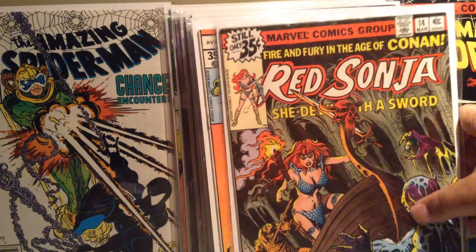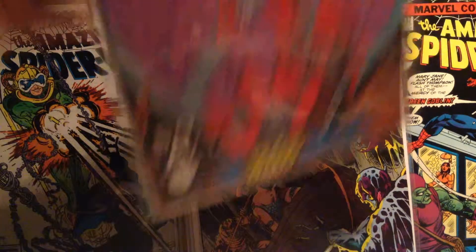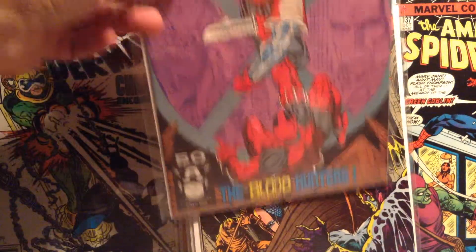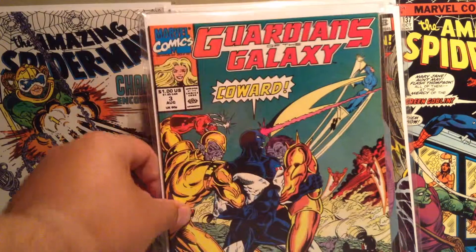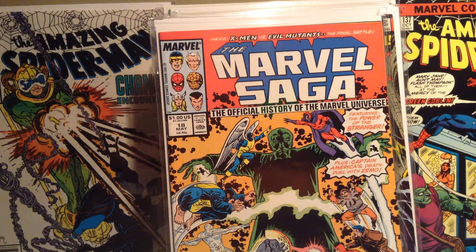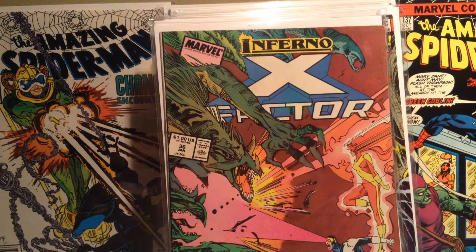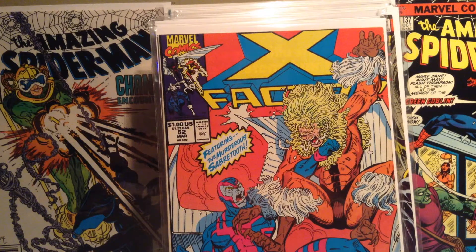Red Sonja 14. X-Force 2 — look who's on there — Deadpool! Another Guardians of the Galaxy here, number 3. Marvel Saga 18. X-Factor 36, X-Factor 52, X-Factor 62.